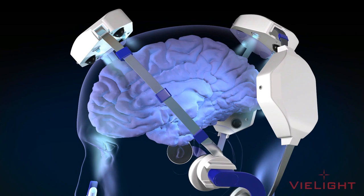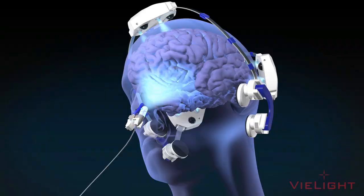This is the Neuro's intranasal applicator. The high-impact polycarbonate lens has a built-in divergence of 57 degrees to focus the pulsed infrared beam towards the underside of the brain. It pulses at a rate of 10 Hz, which coincides with alpha wave oscillations of 8 to 10 Hz, and improves the penetrative ability of the photons.